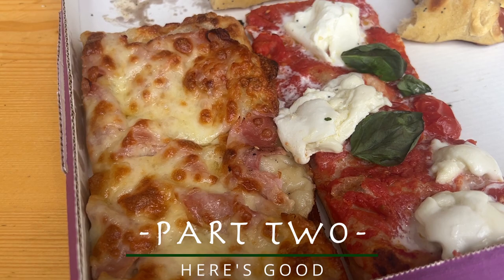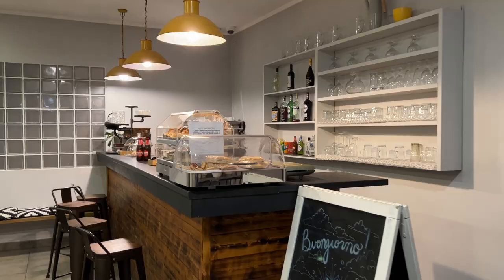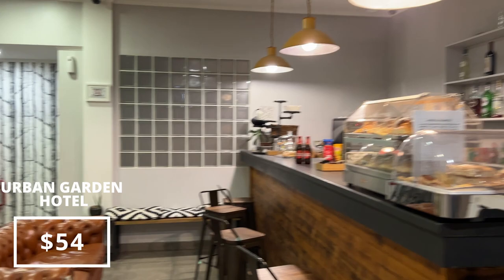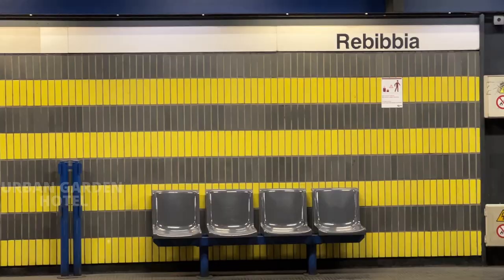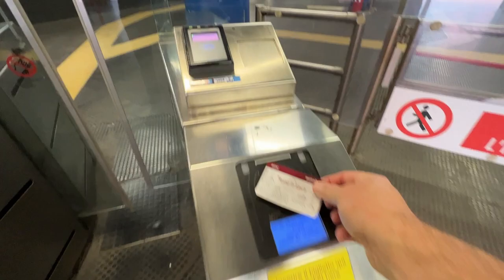We're staying at the Urban Garden Hotel, about 20 minutes outside the city center. This hotel was great — the cost is $46 a night plus $8 a night city tax. We do have to take the metro into the city, but we purchased the 24-hour pass yesterday and still have a few hours left to use it.